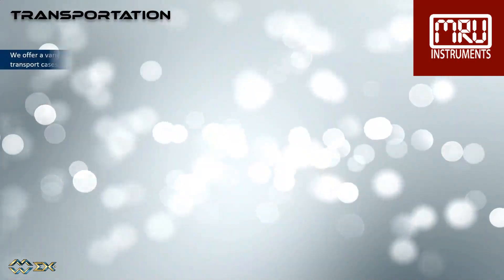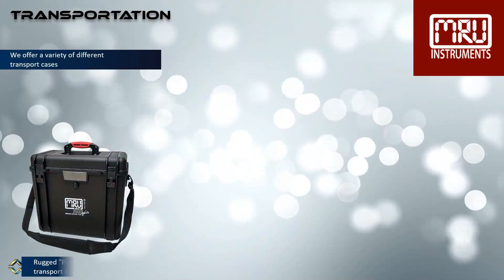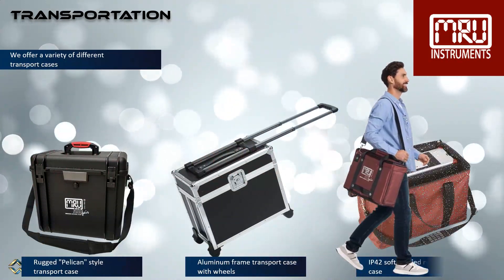We offer a variety of different transport cases: the rugged Pelican-style transport case, an aluminum frame transport case with wheels, and the IP42 soft padded nylon case.